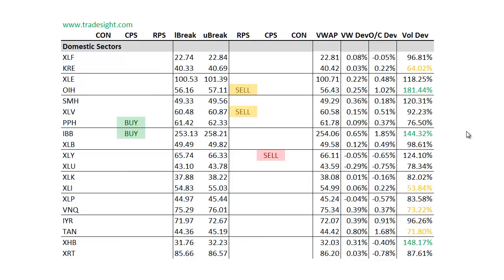Drilling down to the individual sectors, we do have a couple of signals. We've got an upside in IBB — most of the biotechs were actually very strong today, so keep an eye on that. It also had volume associated with it. OIH had an extended day to the upside, and we're winding up with a downside RPS and a volume bump, so that's always notable.